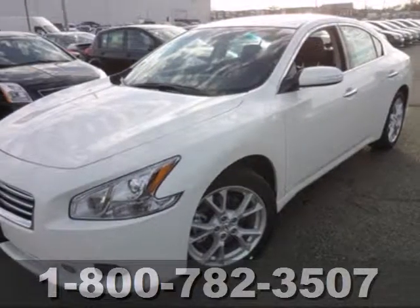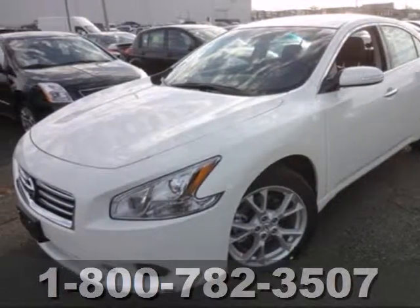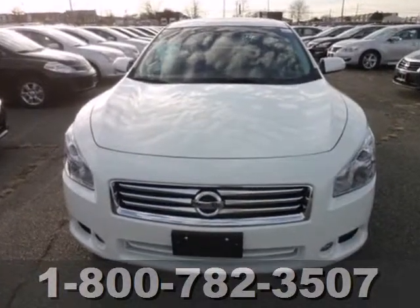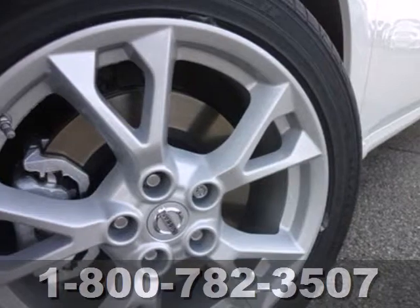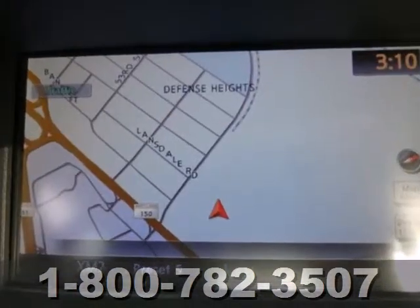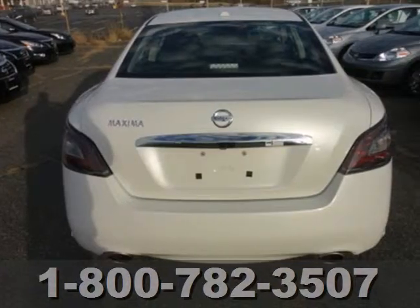It's a 2013 Nissan Maxima. With the Maxima, sedan and sports car share more than the letter S — they share an engine. The dual exhaust hints at the performance that awaits you, while the dual controls on climate control and moonroof shout about the comfort.